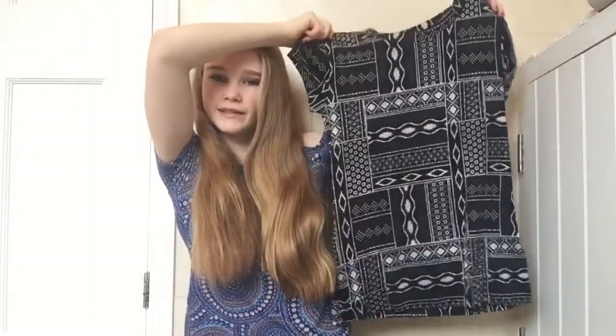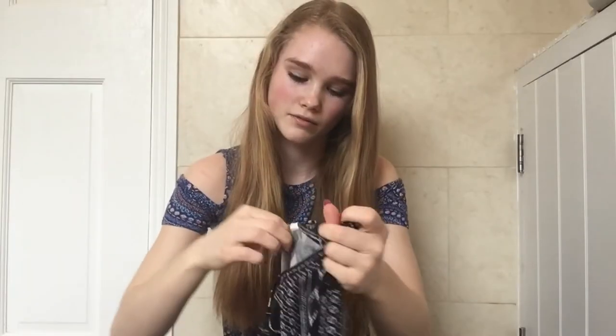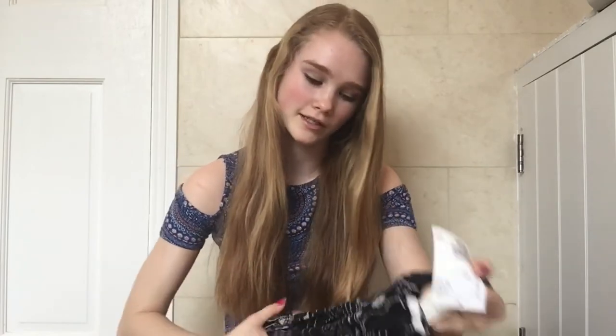The third thing I got from H&M was this other t-shirt. I really like the pattern on this — I don't really know what kind of pattern it is, it's quite different to everything I have. This was $7.99, so I thought that was quite a good price for a t-shirt and I think I'll wear it loads.